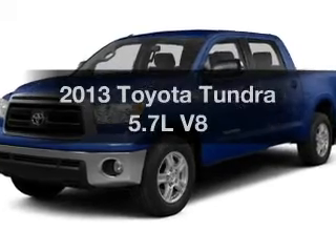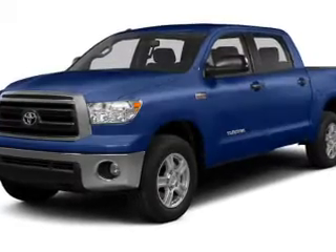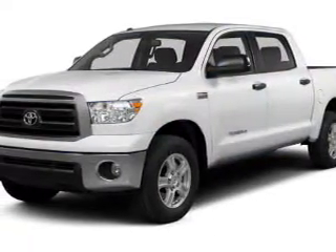Get noticed in this 2013 Toyota Tundra. If you're looking for a first-rate auto, this one could be yours today.